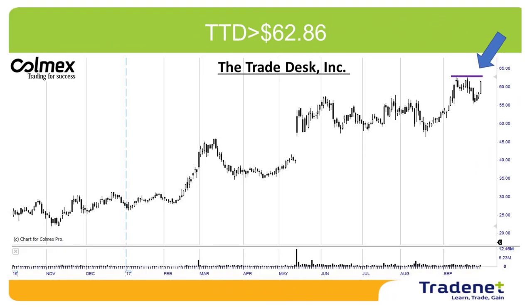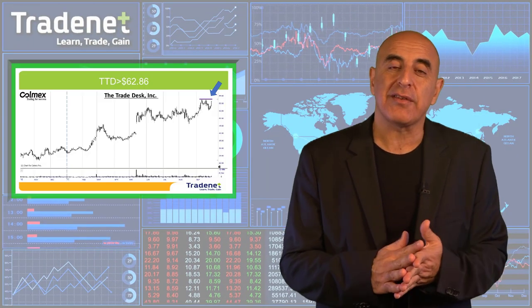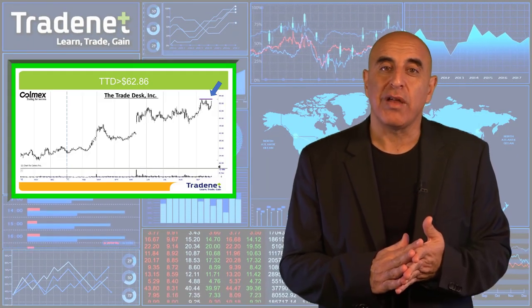My second pick for the week is TTD long over $62.86. TTD is trending higher — again, a very nice technical formation for a breakout of the highs. TTD is a technology company operating a platform that enables advertising, with a very nice uptrend. I wish you a great trading week and see you next week.